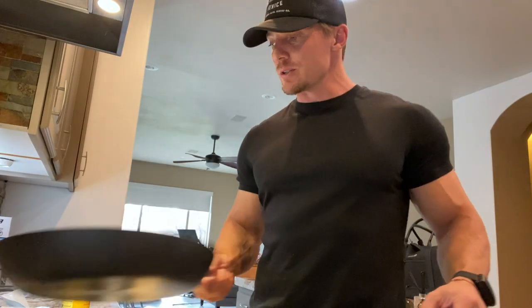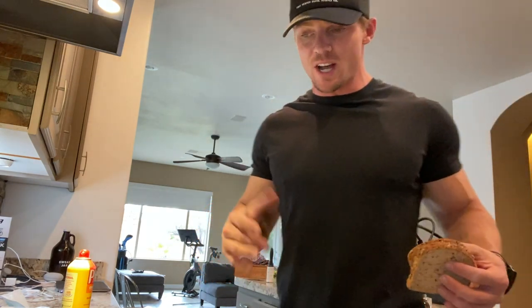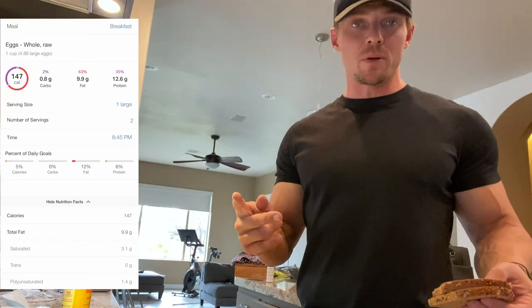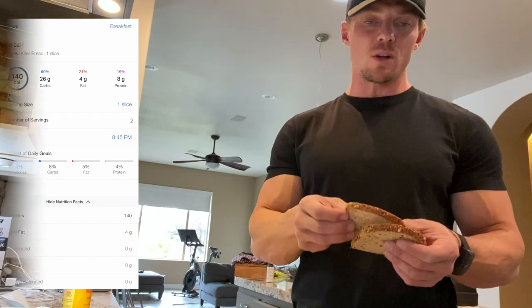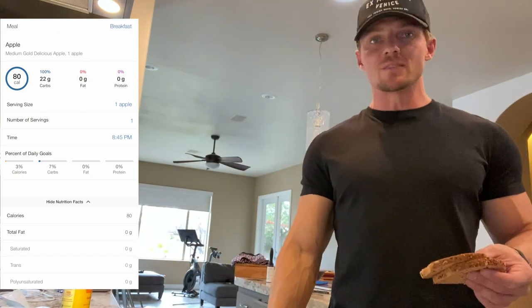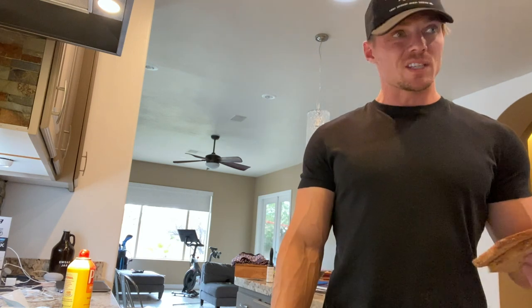Time for meal number two — my go-to morning meal. I was in a rush earlier, but I'm home now. Feeling a little tender from the shot but it wasn't too bad. I'm making eggs: two whole eggs, three-quarters cup of egg whites, two slices of Dave's Killer Bread. This is a lower-carb day for me — two slices gives 26 grams of carbs. I'll also use half a pack of Holy Guacamole on top and have an apple.